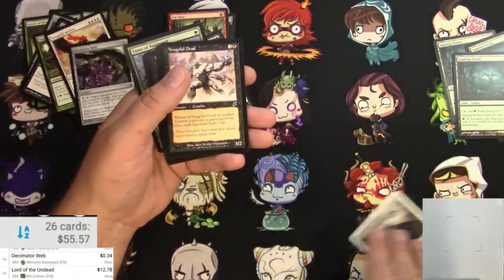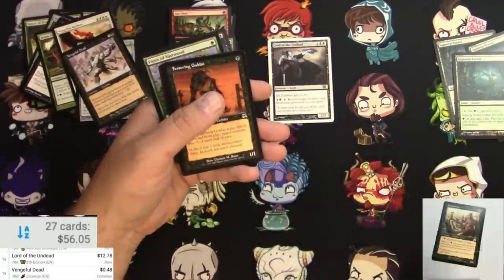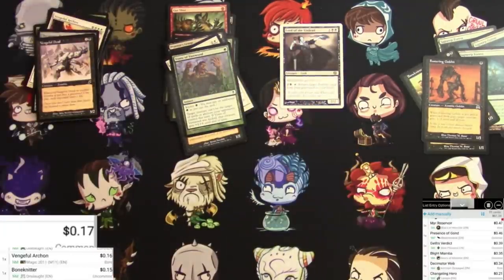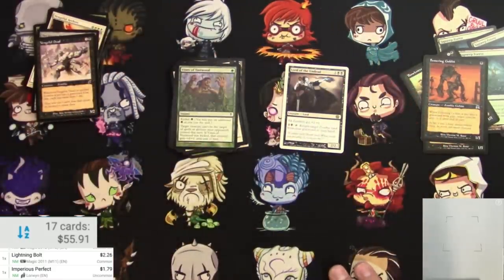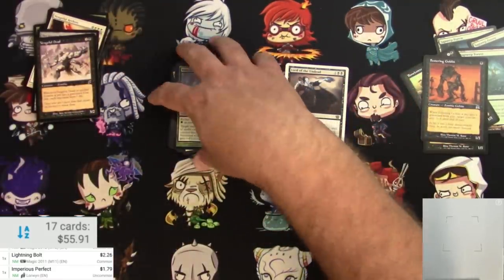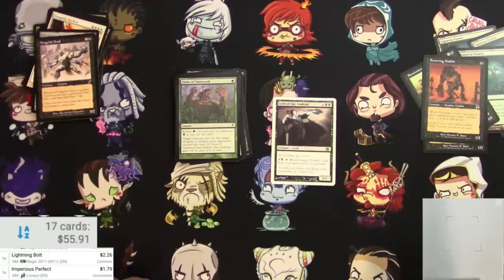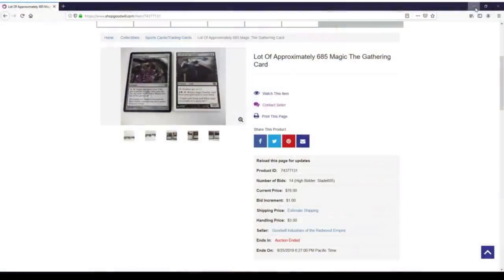Lord of the Undead is actually probably our big winner at 12 bucks. There were 17 cards that were over 90 cents for a total of 55 dollars and 91 cents. Did not break even, and in fact the best cards were pretty much the ones that were shown. So that's the way it goes — it's a little rotten of the Goodwill of the Redwood Empire to do it like that.